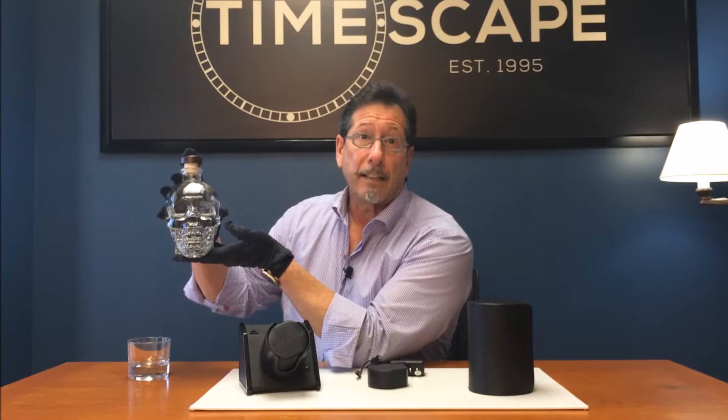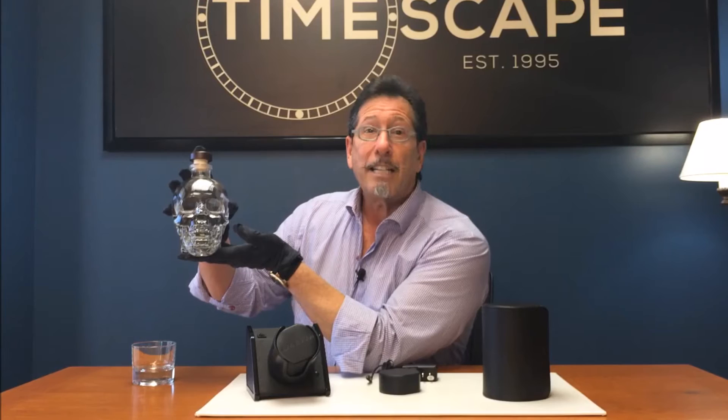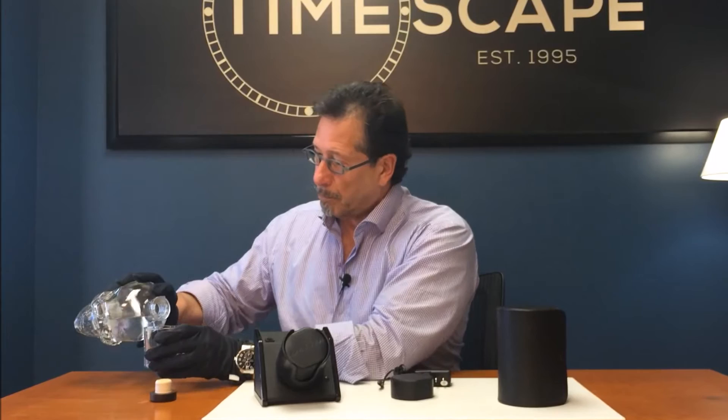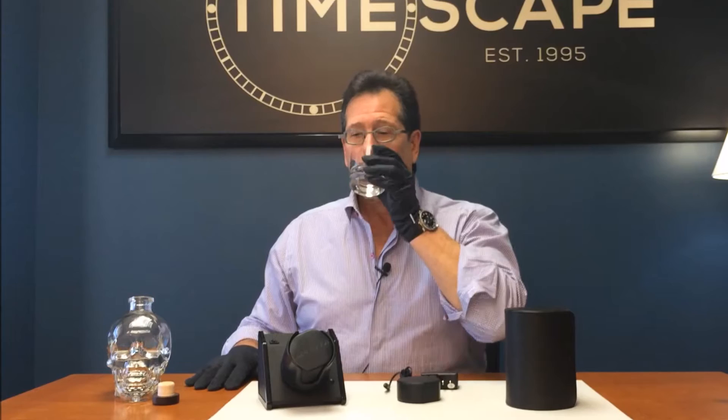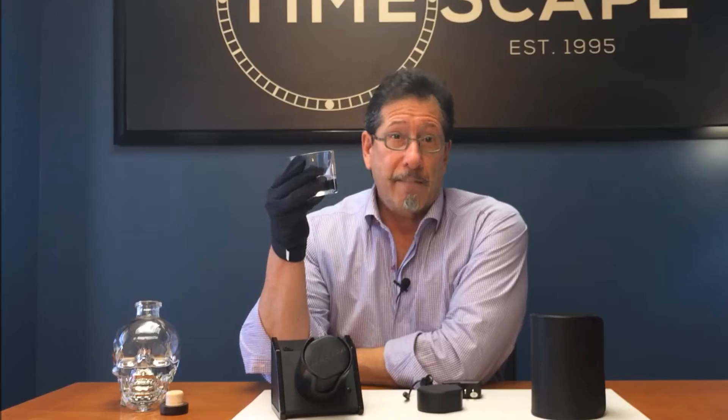It's Crystal Head Vodka, distinctive skull decanter from Brunei Glass of Italy. Contents: Canadian corn and glacial meltwater from St. John's Island, Newfoundland. Distilled four times, filtered seven times, and the last three of those filtrations are through Herkimer Diamond Crystals. This is 80 proof, and I think we'll take a little taste. The palate is a smooth, sweet, slightly peppery taste. Definitely an attractive complement for an evening of enjoyment.